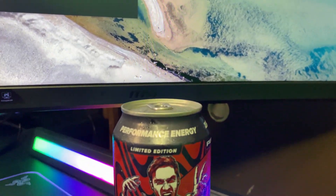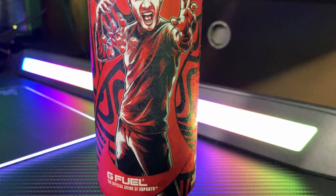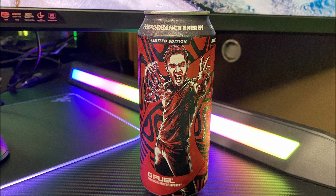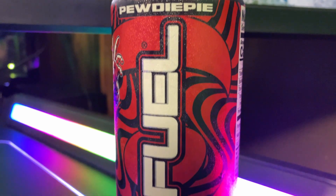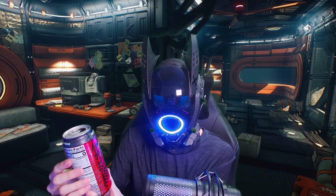Let's talk about the can art for a minute. It of course incorporates PewDiePie, who is a massive YouTuber — probably one of the first major YouTubers who ever existed. It incorporates his designs pretty well with his persona and picture on it. I do like the swirl designs on here because they remind me of his YouTube channel aesthetic.